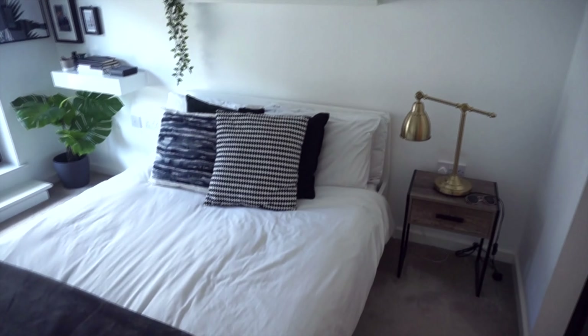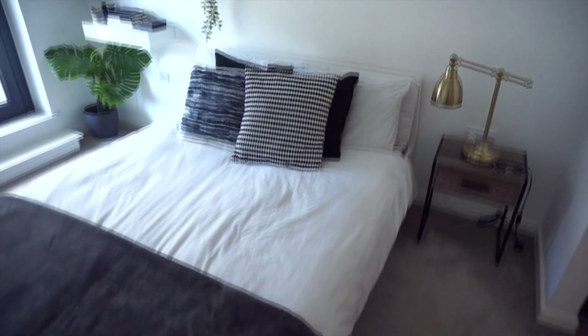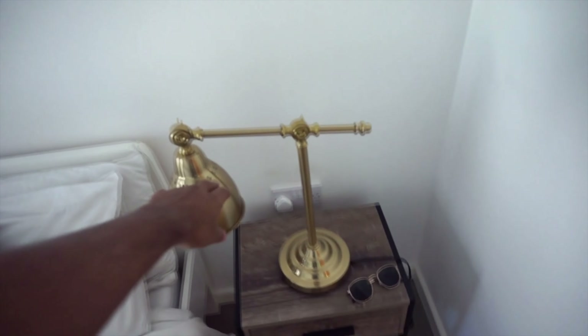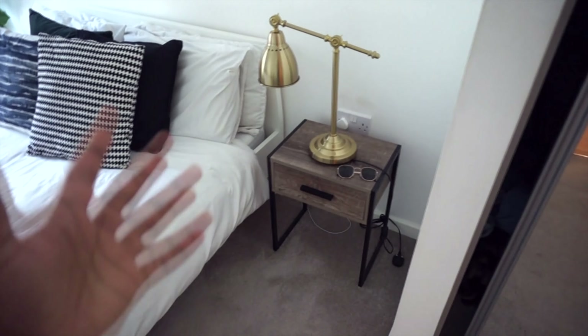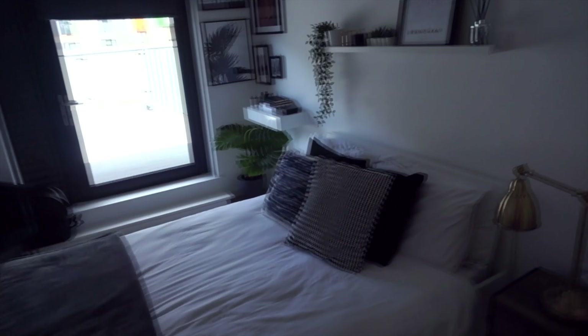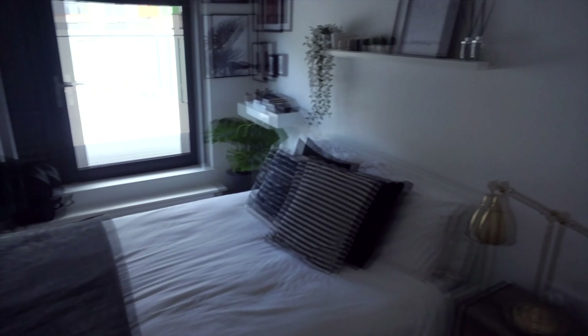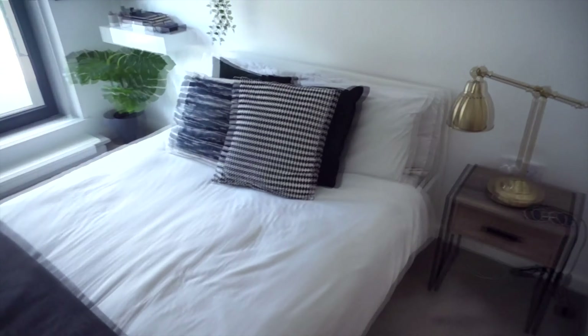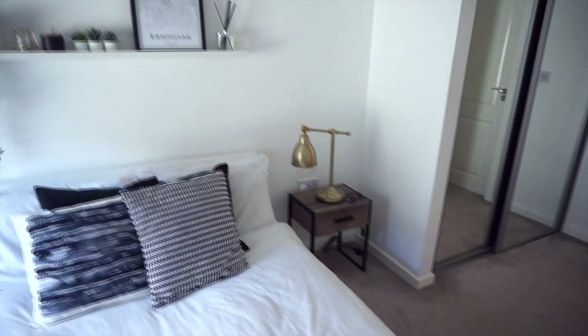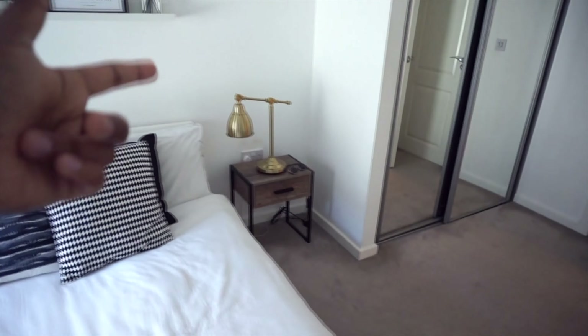There's a nice gold accent lamp on top of a bedside table I want to replace. The idea behind this room was minimal black and white vibes, but as I started building it I realized — like the living room — I want to incorporate warmer tones to make it feel more homely and not completely stark. That's why I started bringing in gold accents as well as greens.